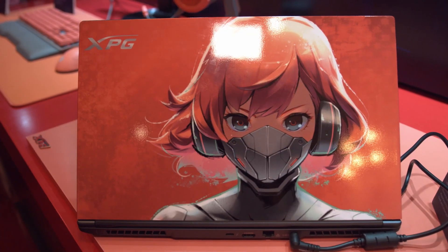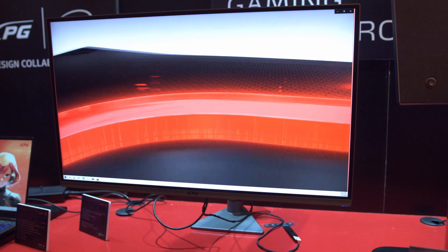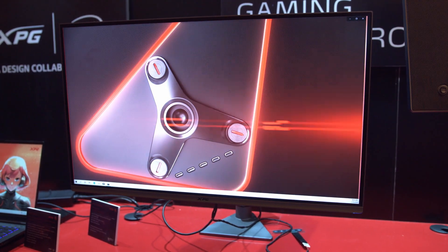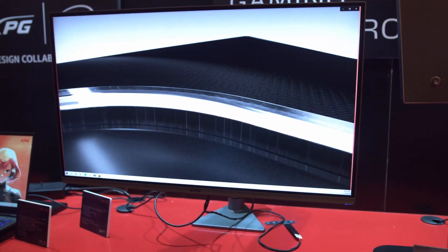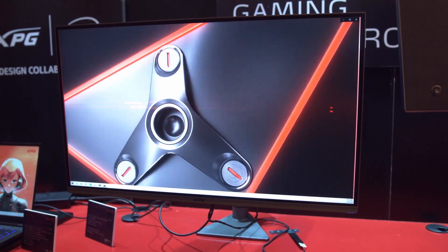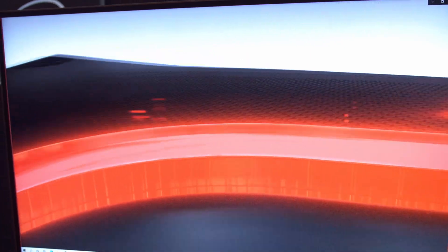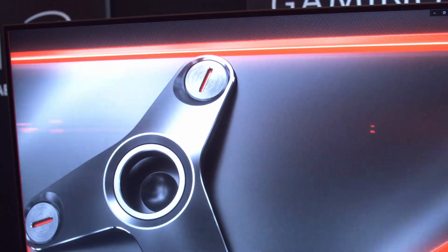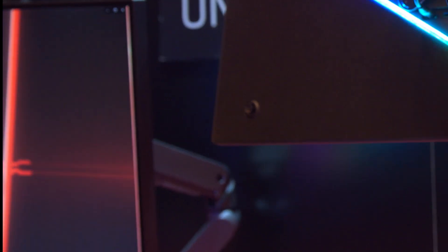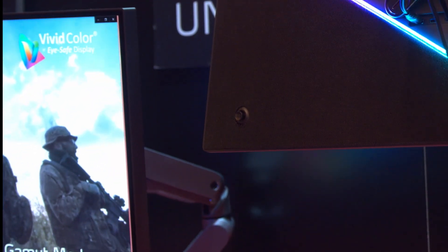This is the XPG Photon monitor — a 27-inch IPS panel in 1440p — and it has features on top of features. The main feature XPG is pushing is something called Vivid Color Eye-Safe Display Technology, which reduces a very specific slice of blue light — roughly 460 to 480 nanometers — that would harm your eyes. The monitor still looks great, you won't need to wear Gunnar optics or enable reading mode, and you can disable this feature if you really want to.